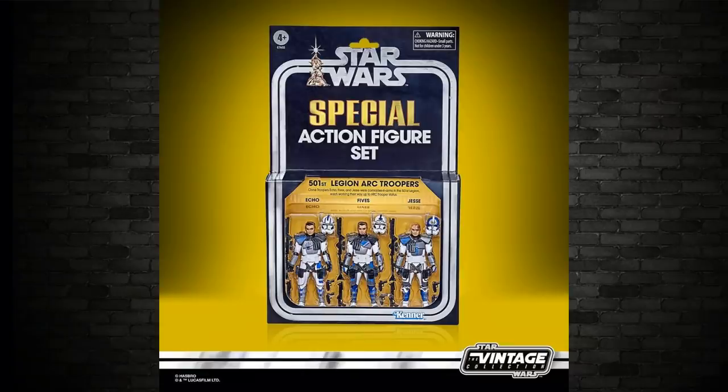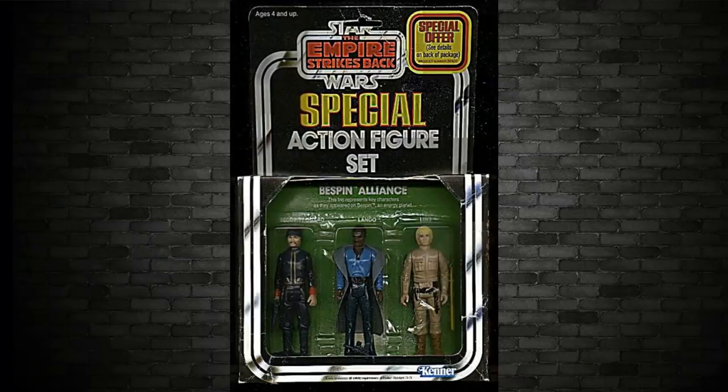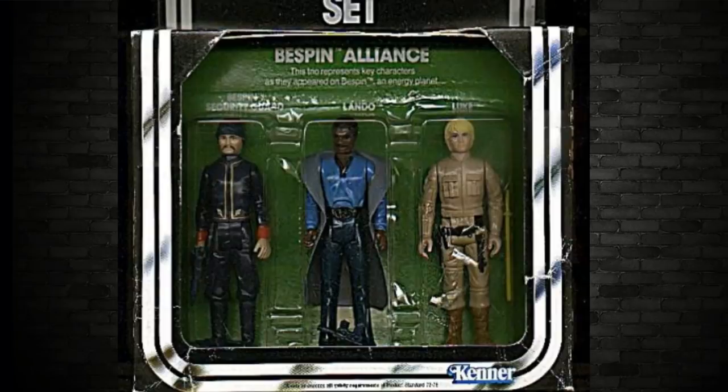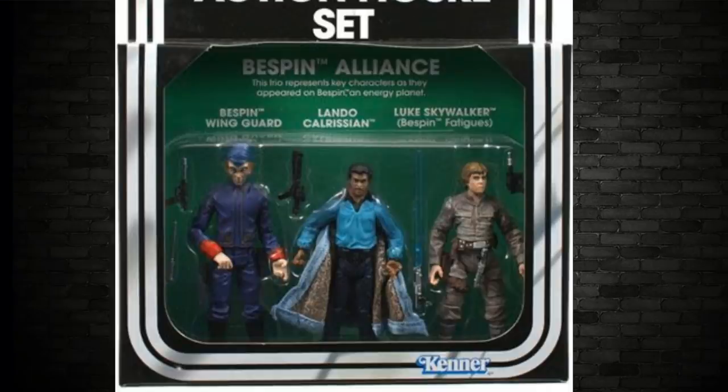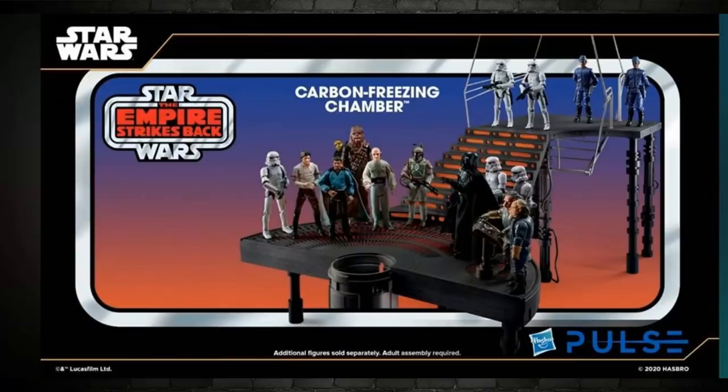Another rumored three-pack: recently we shared the 501st Legion Arc Troopers three-pack with Jessie, Fives, and Echo. There's another one in the works — the Bespin Alliance, originally from 1980 featuring the Bespin security guard, Lando, and Bespin Luke. There was a re-release in 2010 with a Bespin Wingard alien variant. This new one, rumored for release toward the end of the year, is expected to coincide with the carbon freezing chamber drop, likely around November or December.